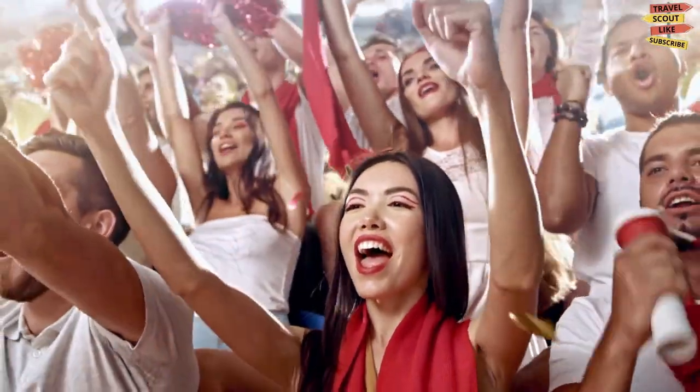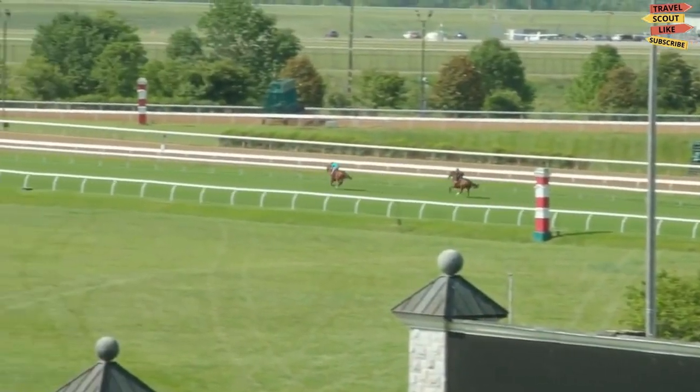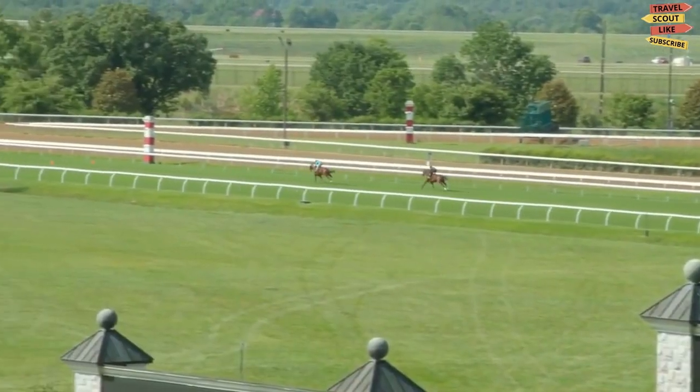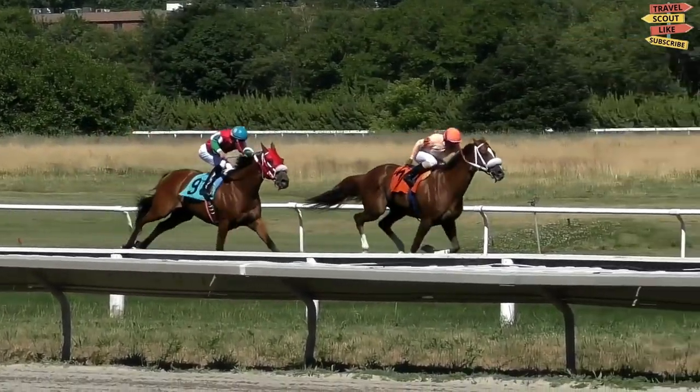For sports fans, a visit to the Keeneland Racecourse is a must. Keeneland is one of the most famous horse racing tracks in the world and hosts races throughout the year. You can place a bet, watch the horses run, and soak up the excitement of the race.